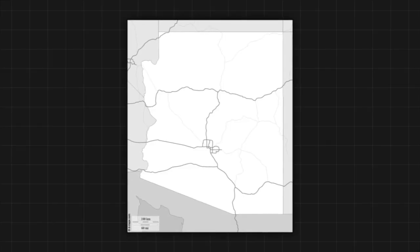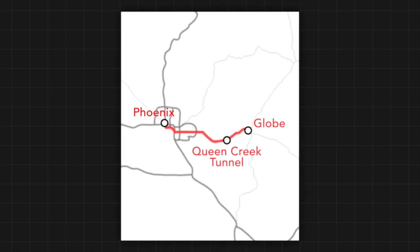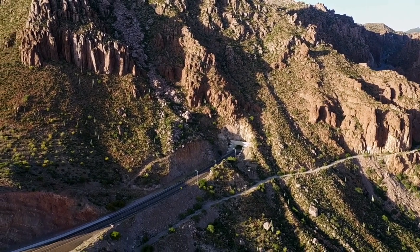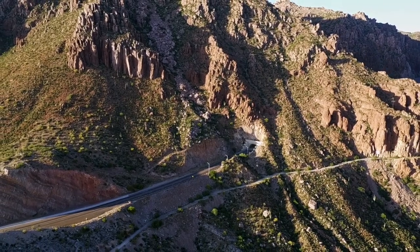Queen Creek Tunnel is located east of the valley. It was a tunnel that connected Phoenix to Globe — a famous copper mining town. That's pretty much why Globe exists. They ran a lot of rock trucks and different vehicles to service that copper mine.